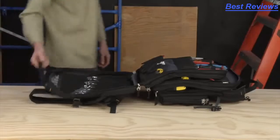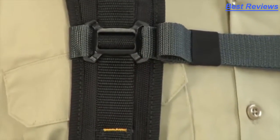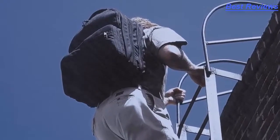Convenient dual padded handles make it easy to grab the bag as you move around the work site. The shoulder straps are also padded and adjustable. Constructed of heavy-duty ballistic poly, this bag will last even in the most demanding work environments.